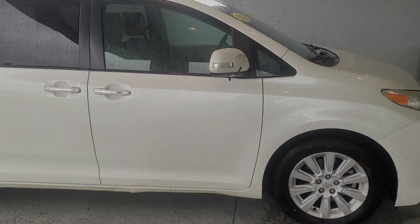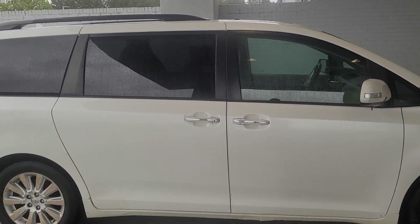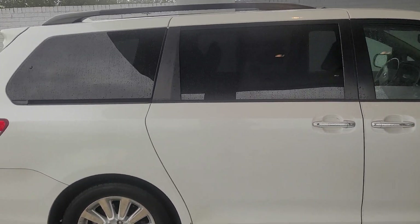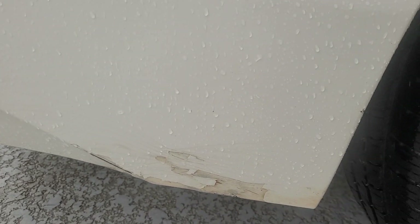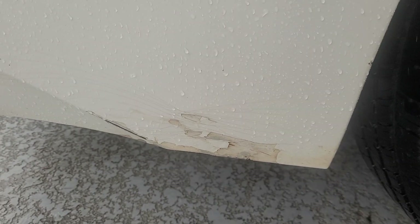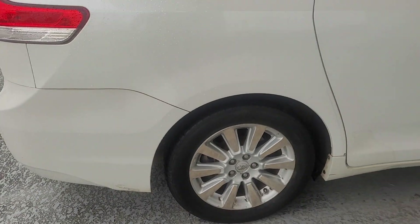I'm going to zoom back out. I'm going to come closer right here — you can see a little scratch and discoloration. Let's zoom back out.